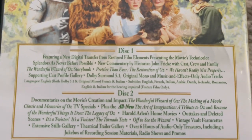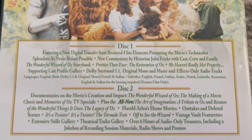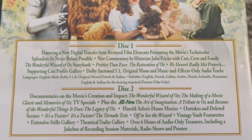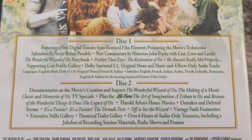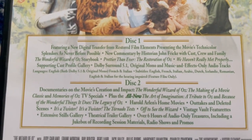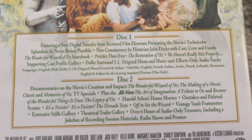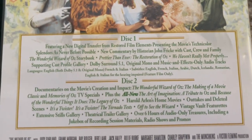For disc one, featuring a new digital transfer from restored film elements, presenting the movie's technical splendors as never before possible. New commentary by historian John Freak with cast, crew, and family. The Wonderful Wizard of Oz storybook. Pretty Even Ever, The Restoration of Oz. We Haven't Really Met Properly. Supporting Cast Profile Gallery.